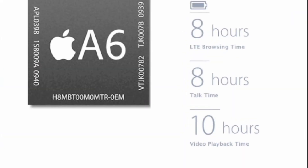Now the last thing they did was upgrade the processing chip to the A6 chip, which gives you eight hours of LTE browsing time, eight hours talk time, and ten hours video playback time. This is very exciting, especially considering how much LTE drains the battery.